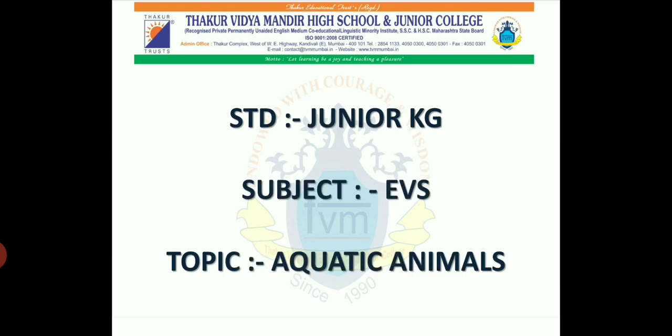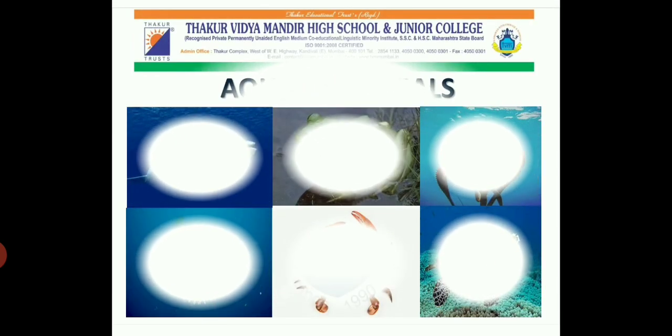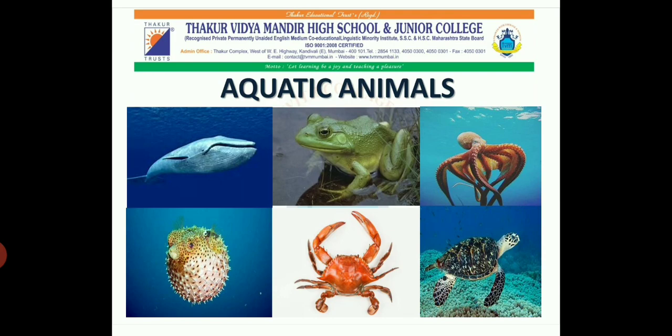Standard Junior KG, Subject EBS, Topic: Aquatic Animals. Today we are going to learn about some aquatic animals. An aquatic animal is an animal living in the water throughout its lifetime.